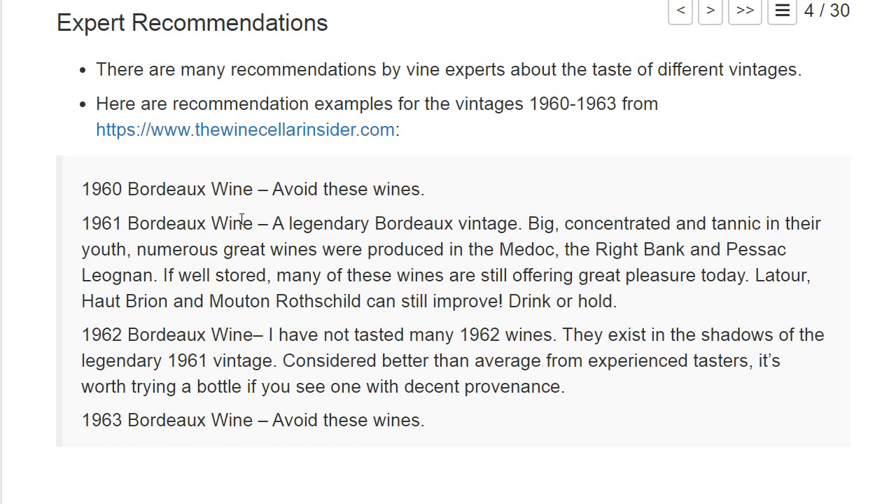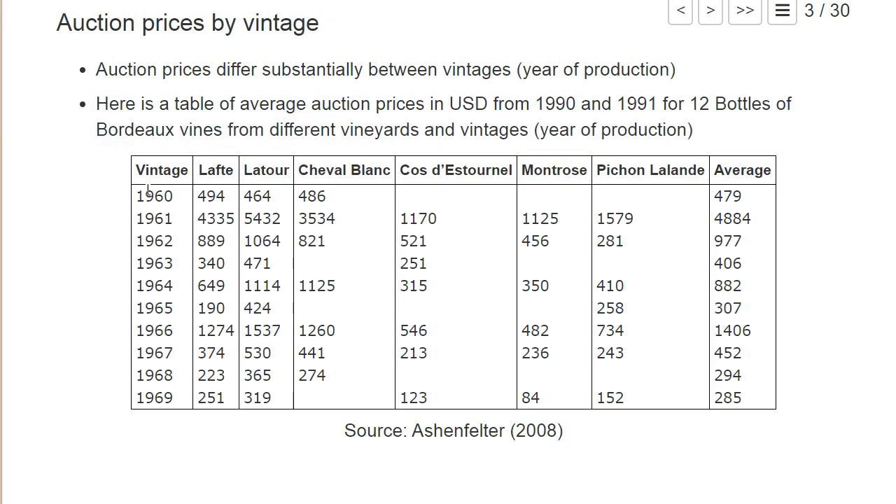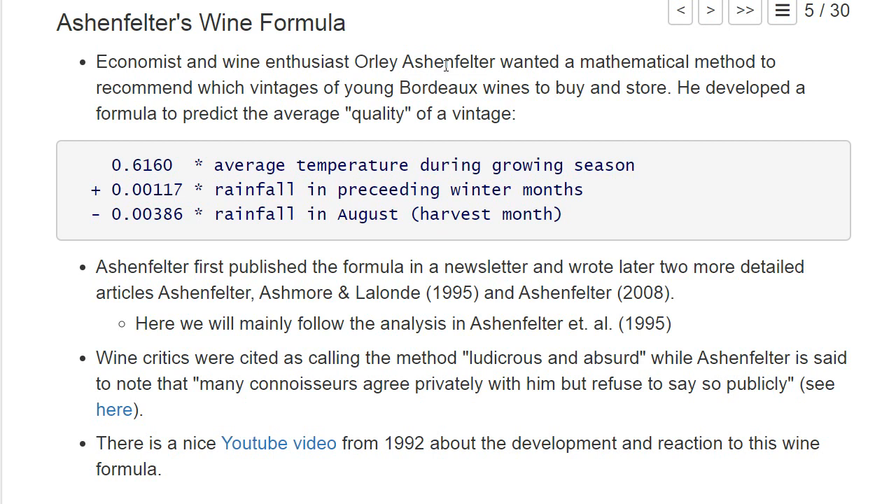Here I collected some recommendations from the website The Wine Insider. They say the 1960 Bordeaux wine — 'avoid these wines' — this seems to be a bad vintage. But for the next year they say it's a 'legendary Bordeaux vintage, big concentrated.' These expert recommendations align with the average auction price: 1960 is a bad year with a very low price, and the legendary 1961 vintage has a very high price.